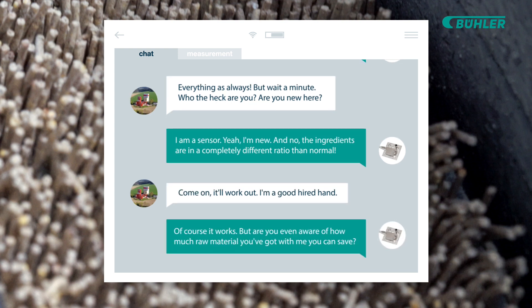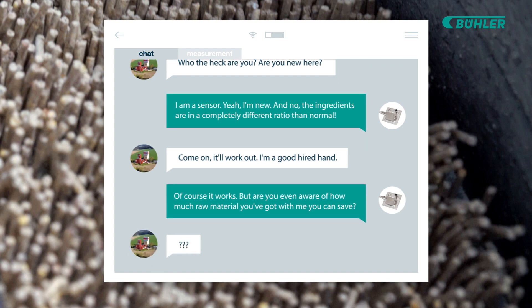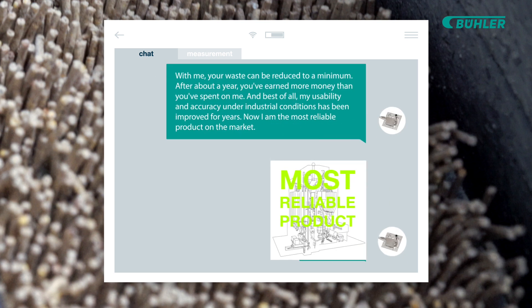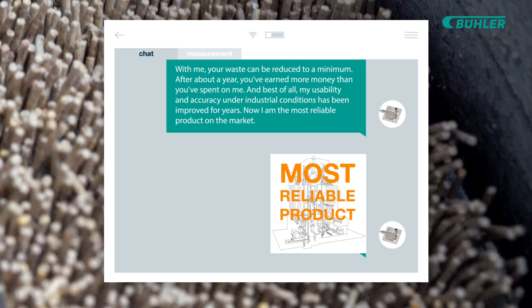But are you even aware of how much raw material you can save with me? With me, your waste can be reduced to a minimum. After about a year, you've earned more money than you've spent on me. And best of all, my usability and accuracy under industrial conditions has been improved for years. Now I'm the most reliable product on the market.